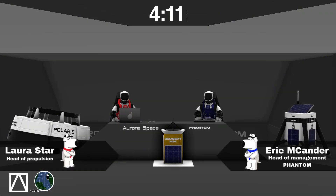Hello everyone. I am Eric Mkander, head of management of Phantom Corporation. And I'm Laura Starr, head of propulsion at Aurora Space.